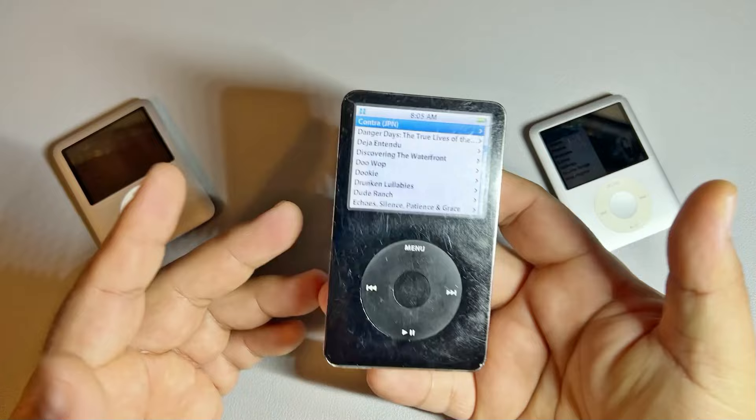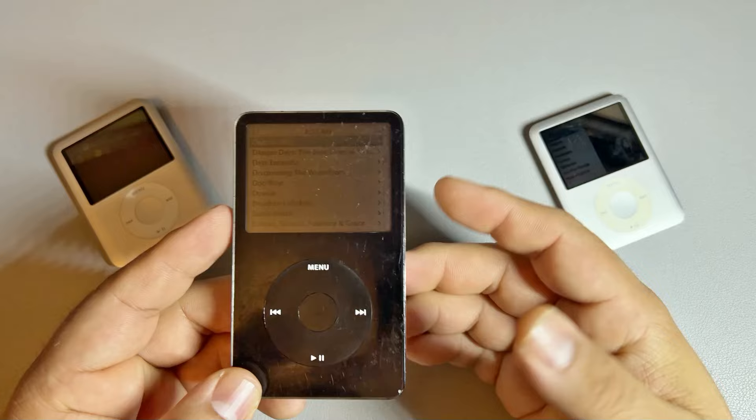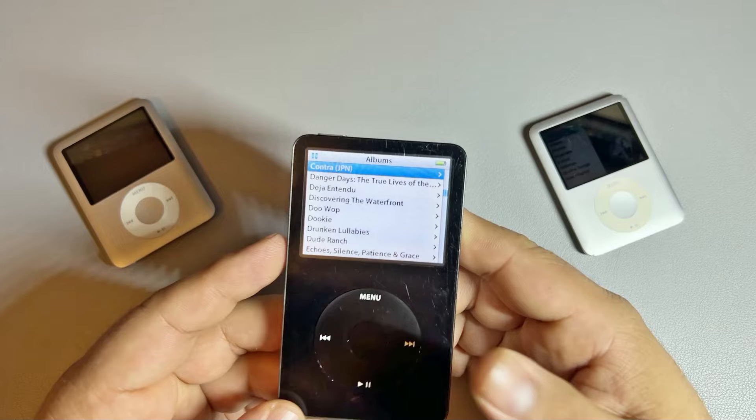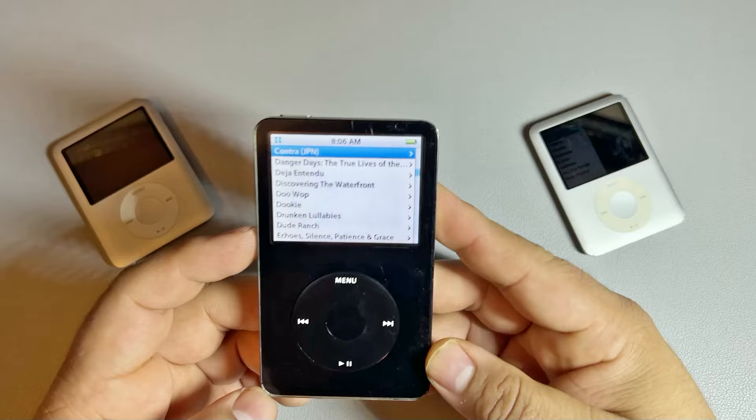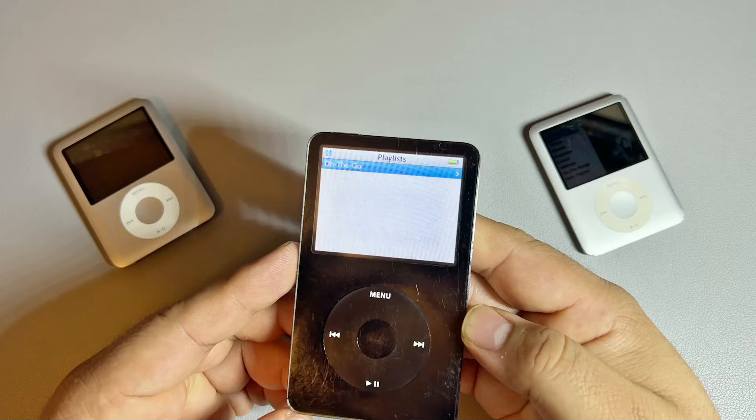This is just a 30 gigabyte iPod, but at the time and even now that's more than enough for just music. I was really happy to bring this guy back to life, because honestly, going back to listening to music this way has really changed how I listen to music. I appreciate music overall because I'm just focused on listening to it. I'll bring it to bed with me sometimes instead of using my phone — put on an album and just go that way and listen to music.